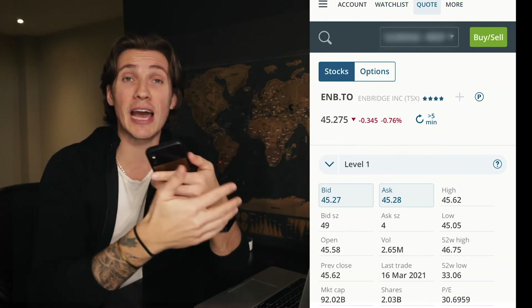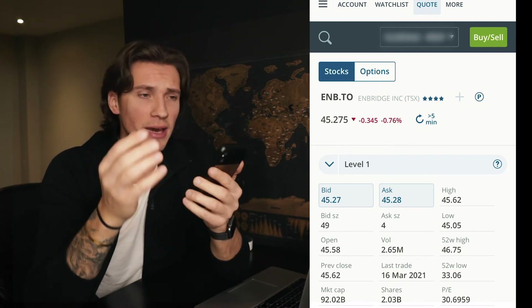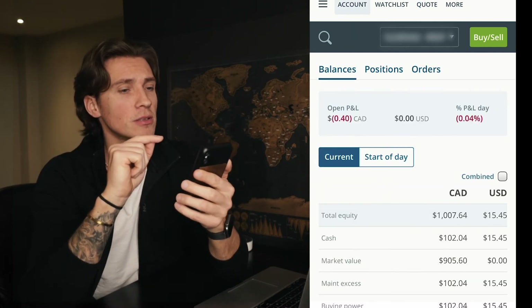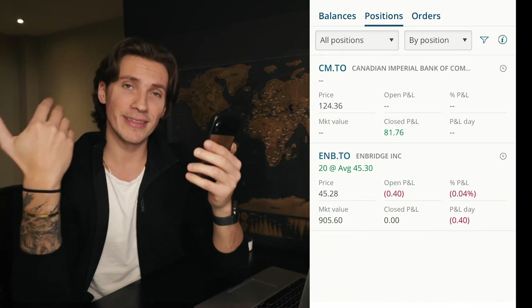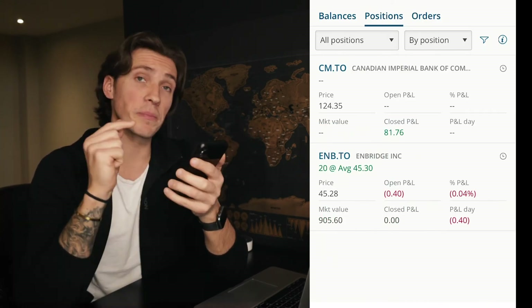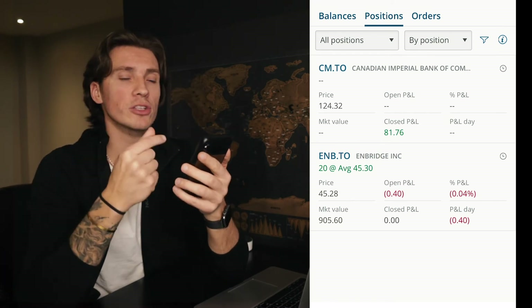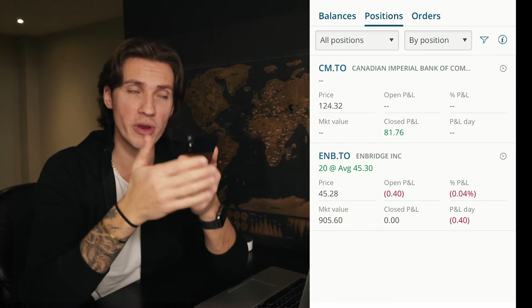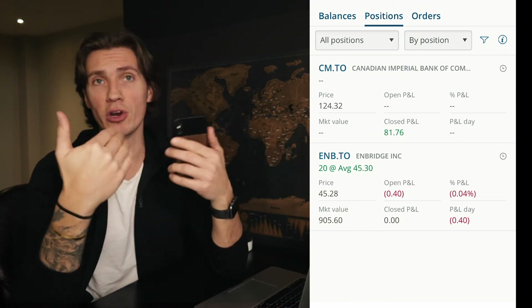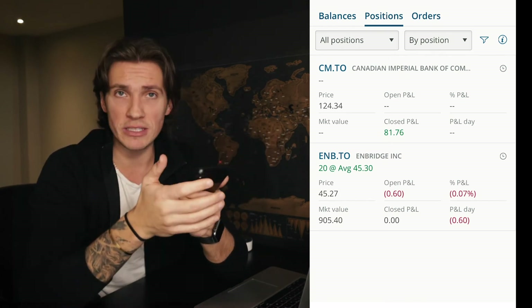The last final thing you're gonna do is track how well your investment is performing. Click on the account at the top, then click positions — and there you have it: Enbridge.TO 20 shares. The positions tab is exactly where you want to go to monitor how well your investments are doing, whether they're going up or down in price, and to decide whether to keep them long term or get rid of them.